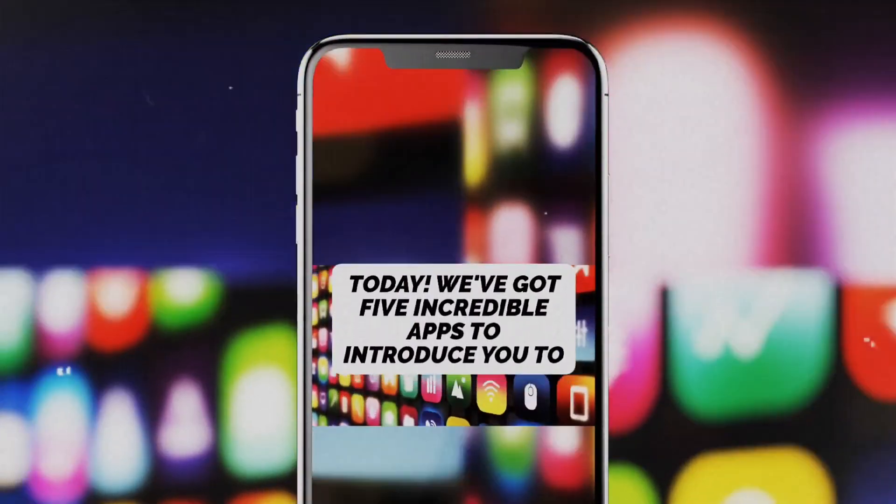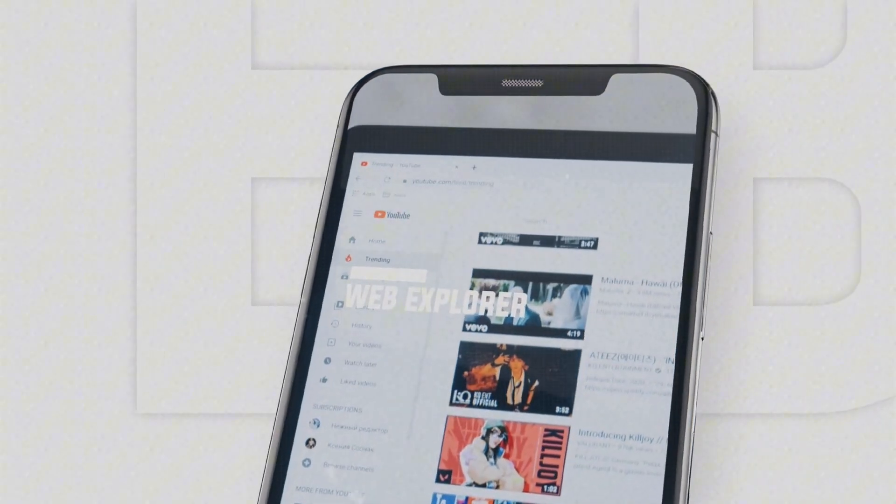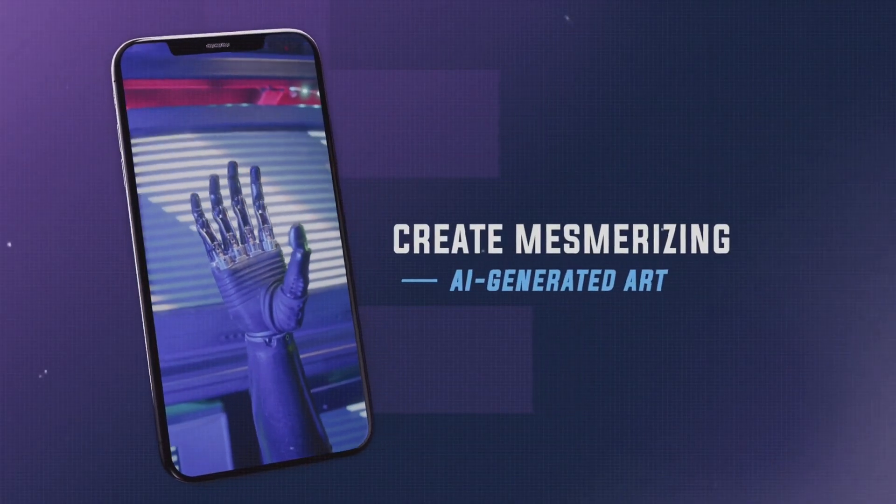Today, we've got five incredible apps to introduce you to. Whether you're a photography enthusiast, a web explorer, looking to boost your cognitive skills, or simply wanting to create mesmerizing AI-generated art, we've got something for everyone. So, let's dive right in.